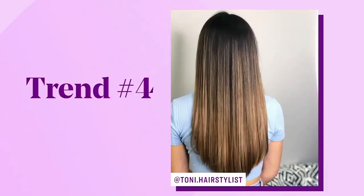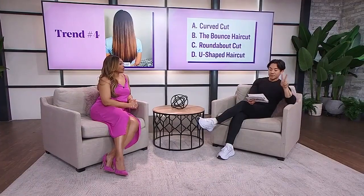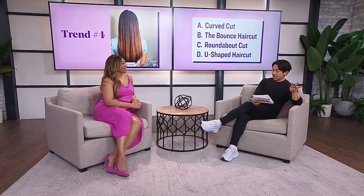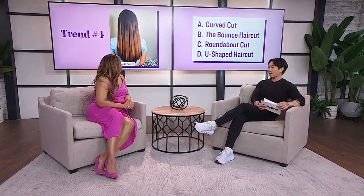What's the last one? This haircut is popular for very long, layered hairstyles. Is it called A, a curved cut? Is it B, the bounce haircut? Is it C, the roundabout cut? Or is it D, the U-shaped haircut? I think they're calling it D. Congratulations — it is D, the U-shaped haircut.